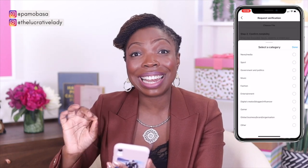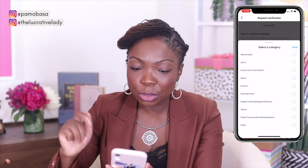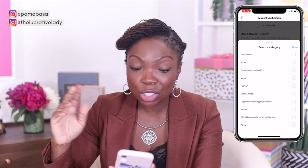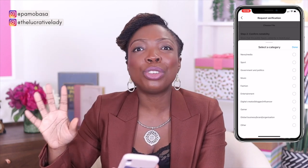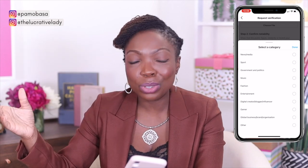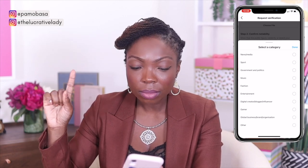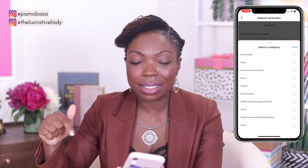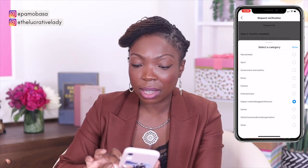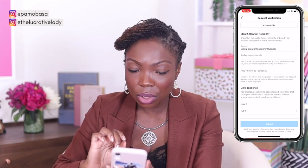The first thing they want you to do is select the category. It gives you several different options: news or media, sport, government and politics, music, fashion, entertainment, digital creator, blogger or influencer, gamer, global business, brand, organization, or other. Depending on what your business is, choose the right one — you can only select one. I went for digital creator, blogger, or influencer. Once you have selected that, click done.